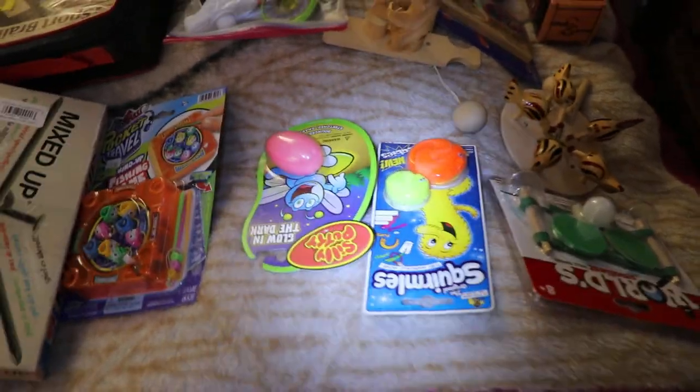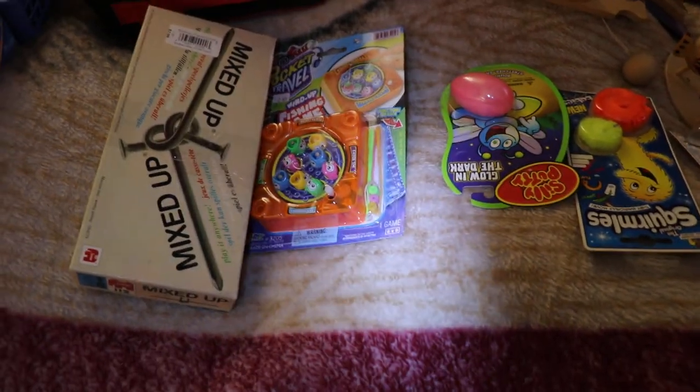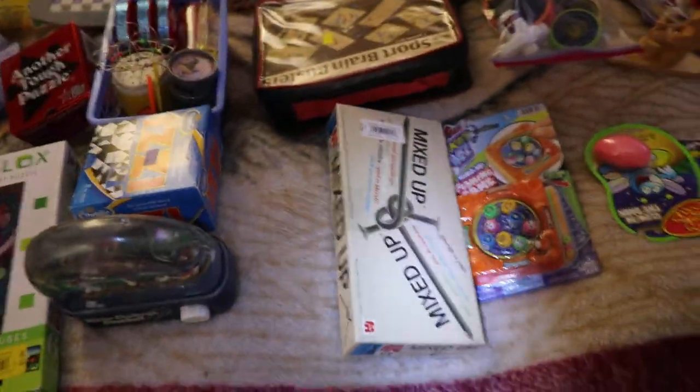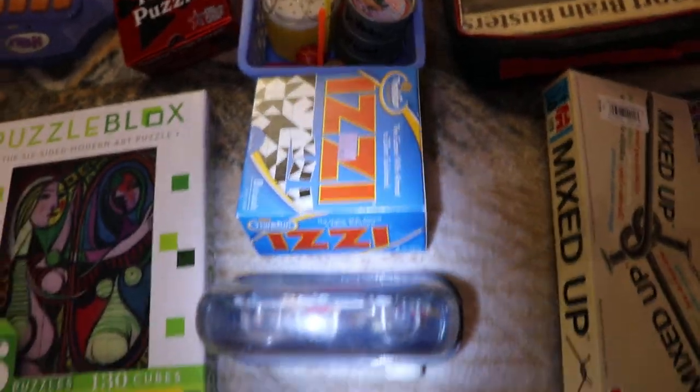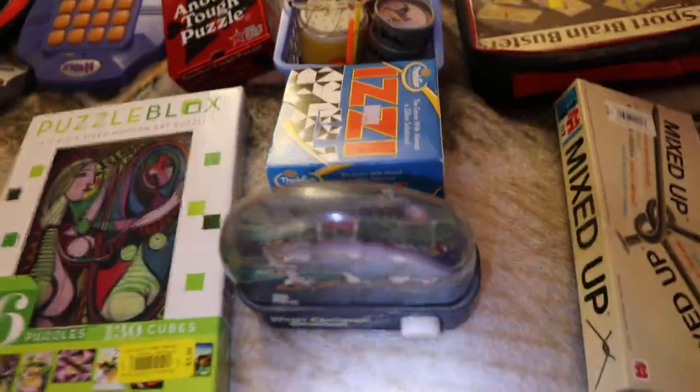Here's some old timey slinkies, and Silly Putty Catch the Fish. I have three other large ones of that. Some puzzles inside there — that's an older box, probably back in the 70s. Here's Izzy, another put-together card puzzle.